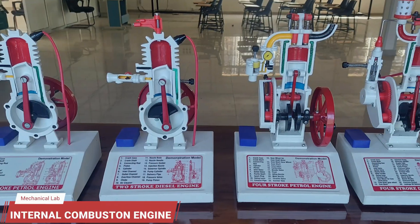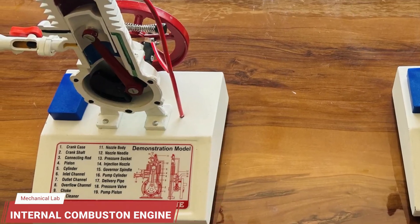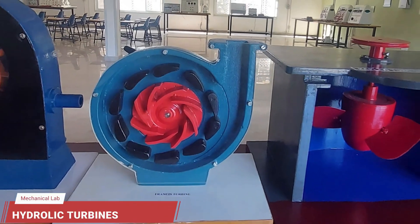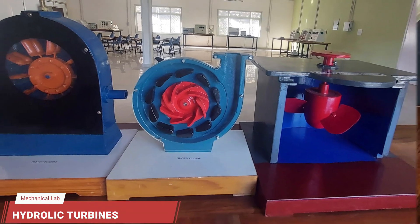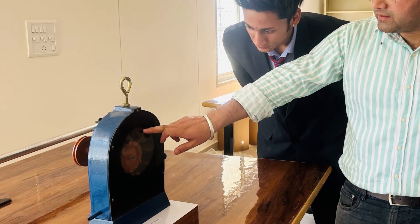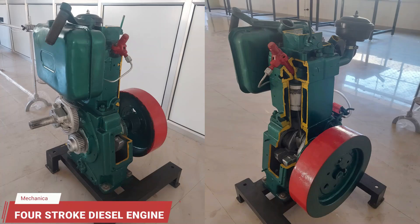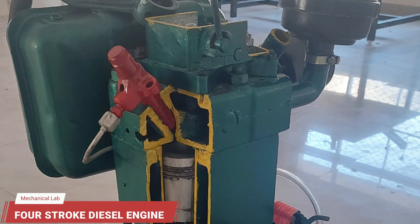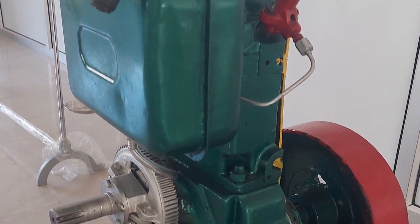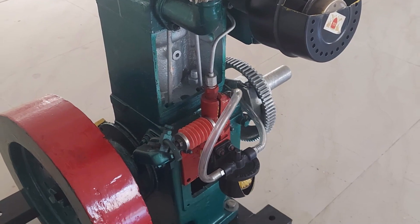To understand the working of internal combustion engines, the lab is equipped with working models of two-stroke and four-stroke IC engine models. These are models of hydraulic turbines, used to convert kinetic energy and potential energy of water into mechanical work. This is a cut section of a four-stroke diesel engine, also known as a compression ignition engine, which operates in four strokes: suction, compression, power, and exhaust.